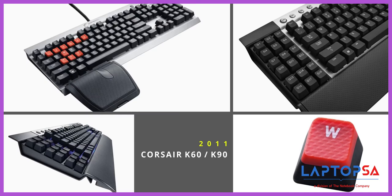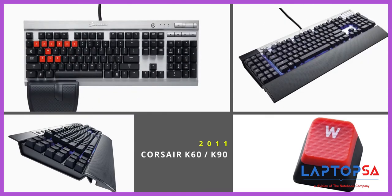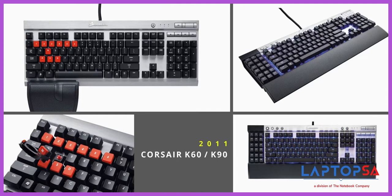Starting in 2011, the world received the awesome K60 and the K90 Vengeance keyboards with a mix of cherry and membrane switches, but with a distinct aluminum shape and body that we see to this day.